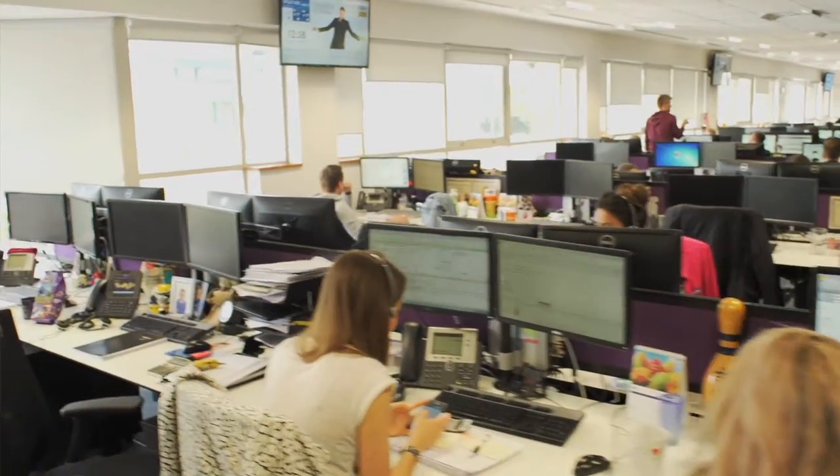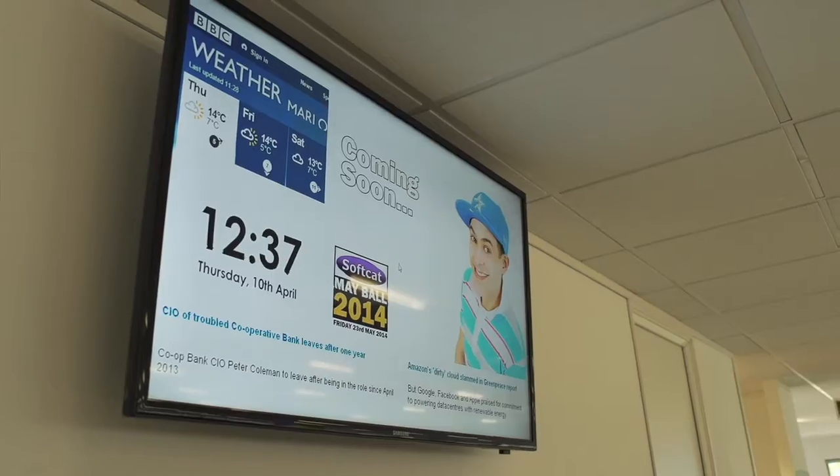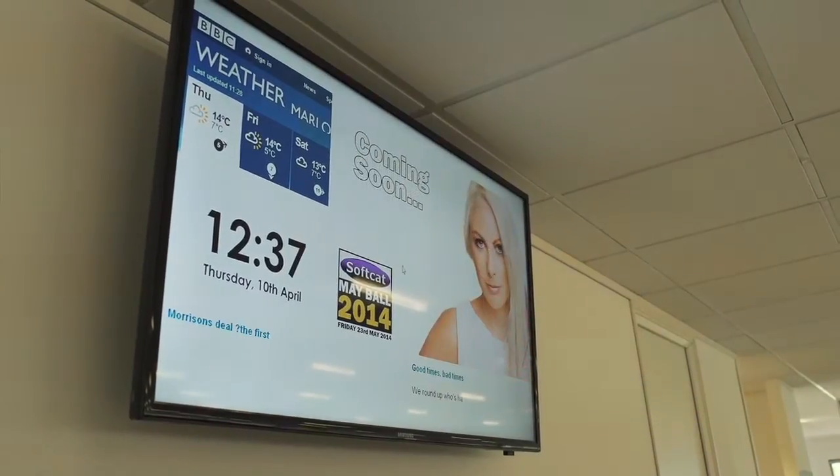We implemented a large IPTV system — there are 26 screens around the building. This is a good way of getting out information that maybe on email people wouldn't necessarily take notice of.